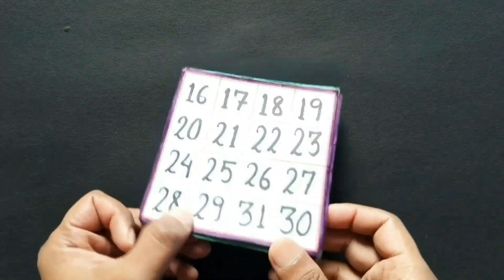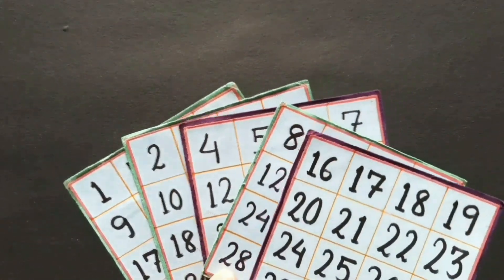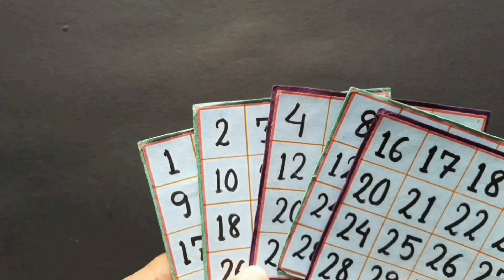Hello, my dear children. Welcome to our math class. Today's class is going to be a special class because today we are not going to have our regular lecture, but instead we are having a magic — a math magic, okay?